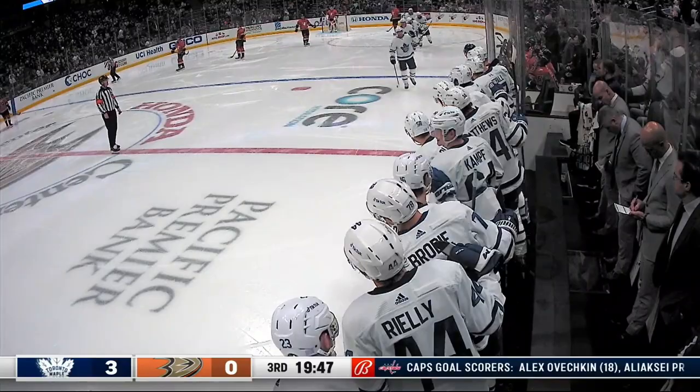It's a turnover again that comes back to haunt Anaheim, and Kerfoot is all alone in front of John Gibson.